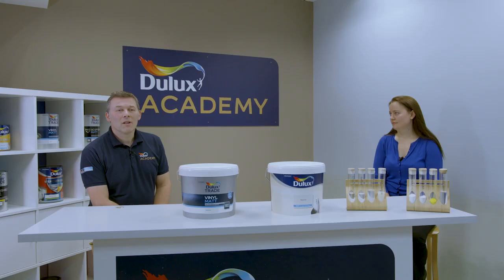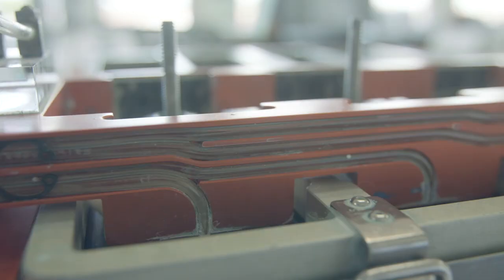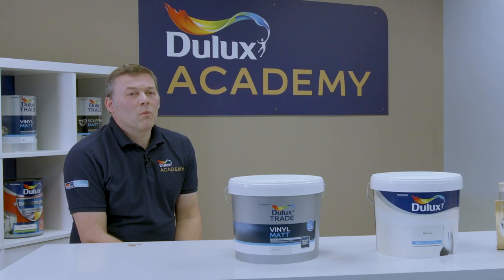I'm joined here by Jess Fisher who has a master's degree in chemistry from Cambridge University. She's worked with us for over 11 years and is a lead member of the research and development team. For us trade comes first, and this is why we continue to innovate and invest for the decorator to ensure they will always get the best. So let's get to understand how these products differ.